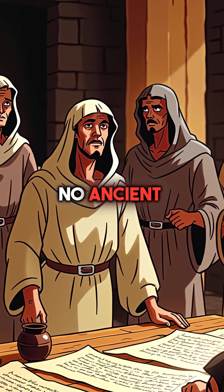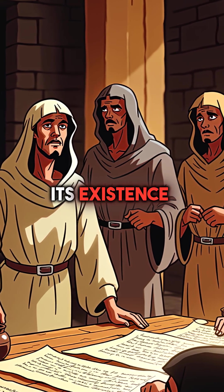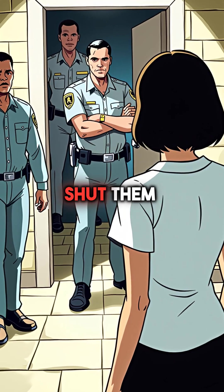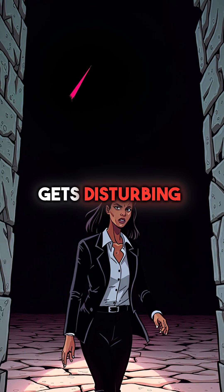No passages led to it. No ancient records mention its existence. When researchers tried to investigate further, Egyptian authorities shut them down immediately. But here's where it gets disturbing.